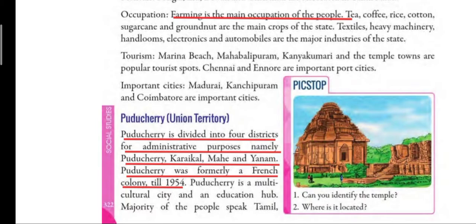Puducherry was formerly a French colony till 1954, meaning it was under French rule for a very long time. The Indian government took it under its control in the year 1954. Puducherry is a multicultural city — multicultural means people from different cultures, religions and traditions live together in one place. It is also an educational hub, providing excellent education facilities.